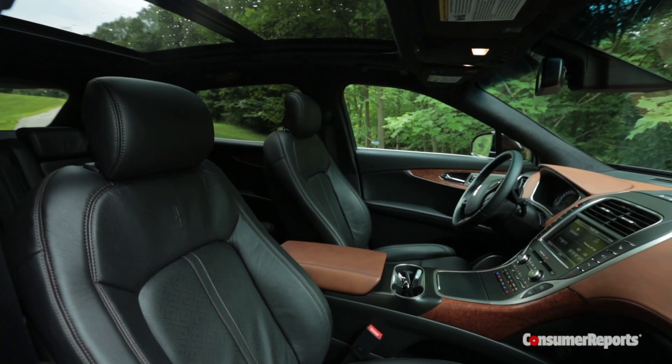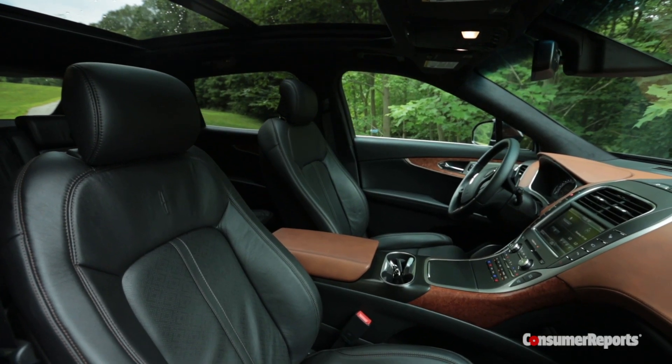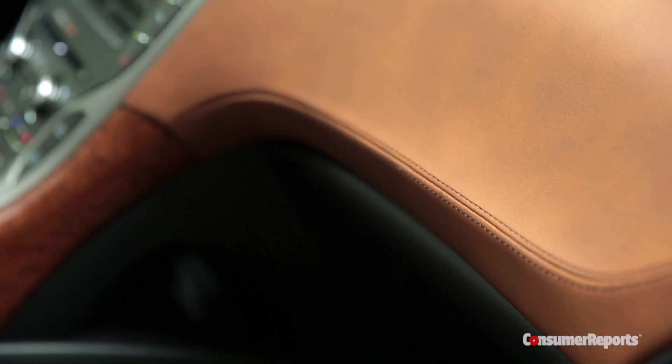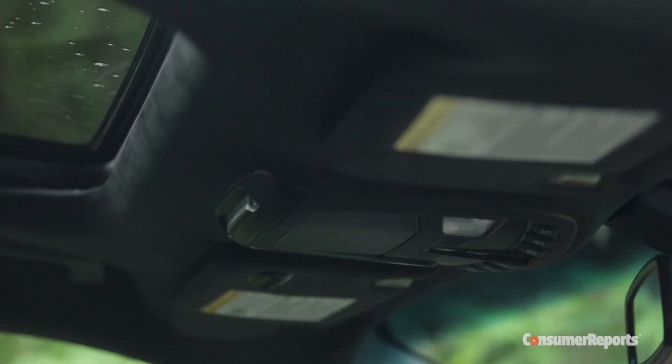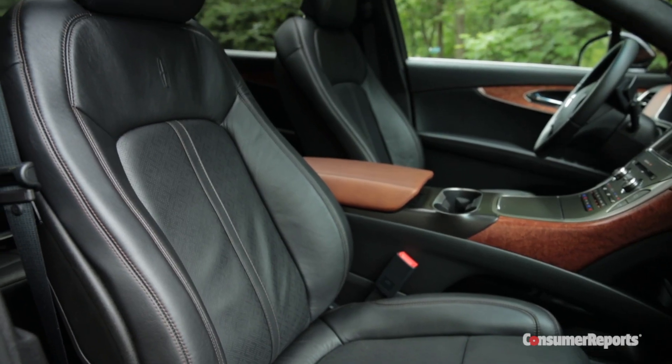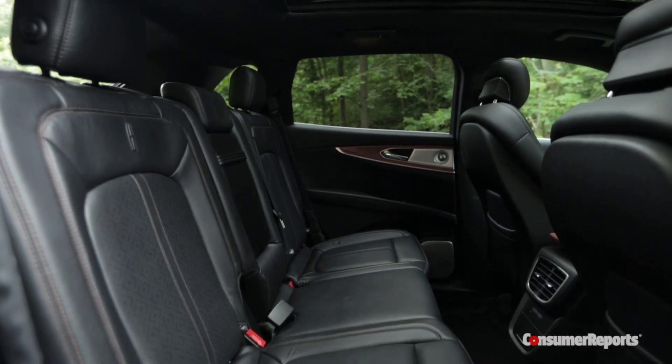Another focus has been spiffing up the interiors. This is a super swanky Black Label version, with a fancy Revel stereo, leather on the dashboard, a suede headliner, and big chunks of real wood trim. Comfortable, supportive, heated, and ventilated front and rear seats are also included.